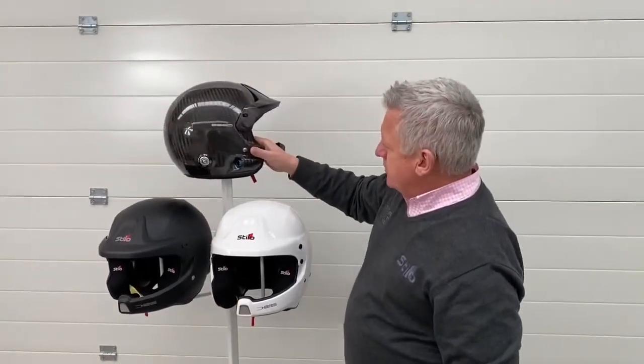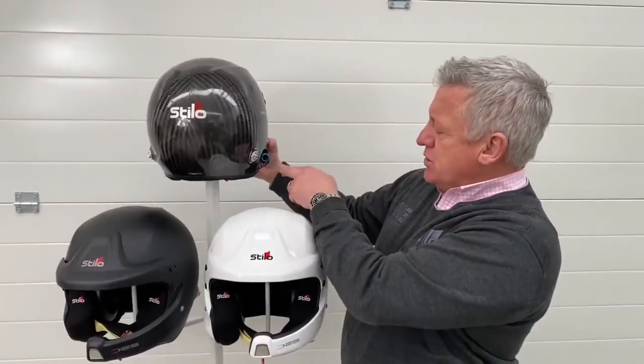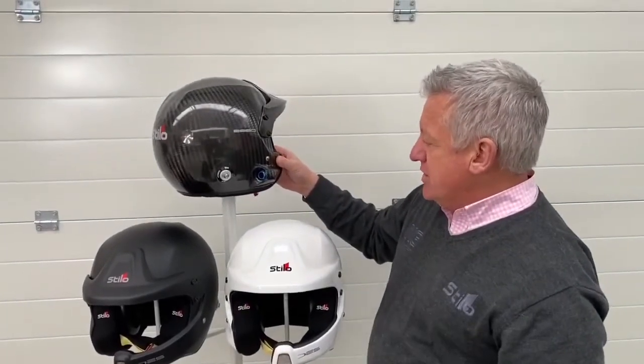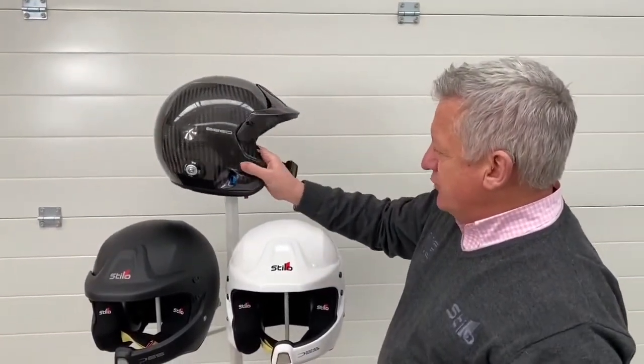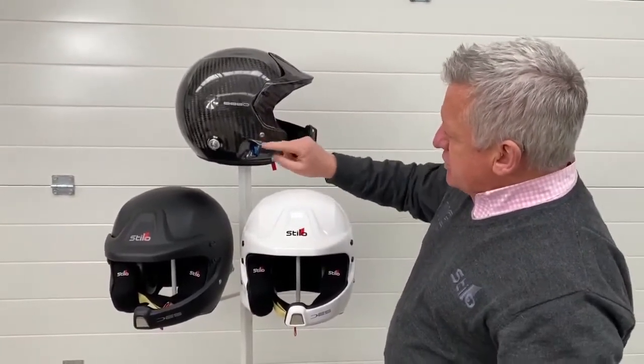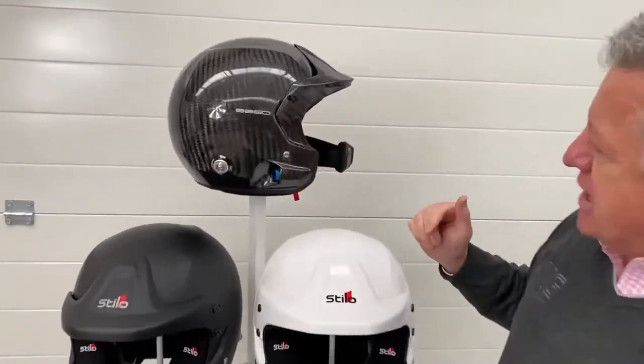If I twist it again to the side, this one has the 8860 inset intercom plug socket on it, which it won't have on the base version. They've actually changed the intercom port on the side, and that again is a very angular shape.